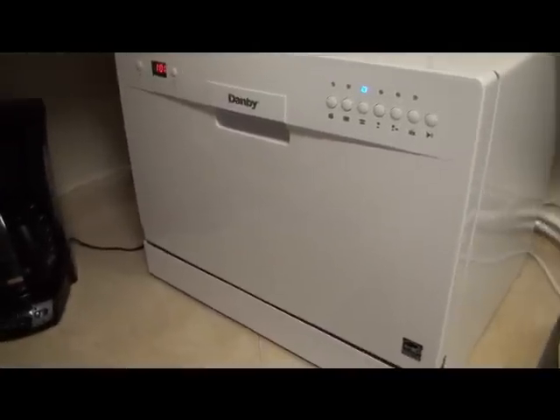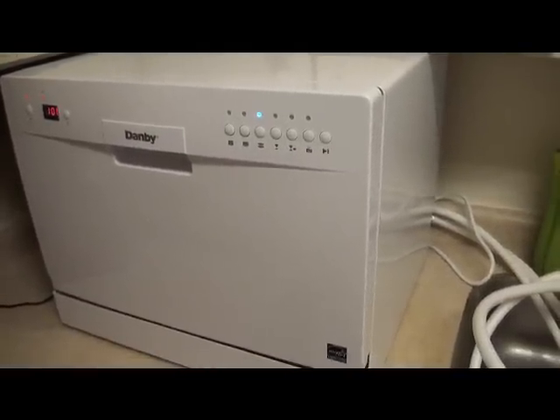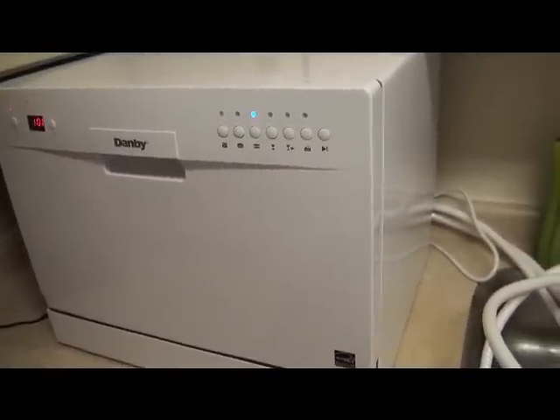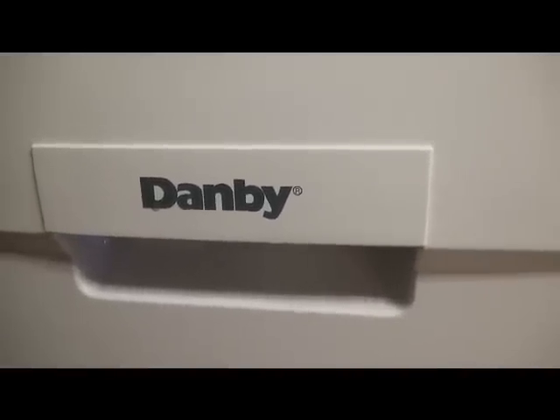This is the first time I'm using it. I've got inside a whole bunch of mugs, little odds and ends, and cutlery. This is the test run, so we'll see how it goes. It's made by Danby.